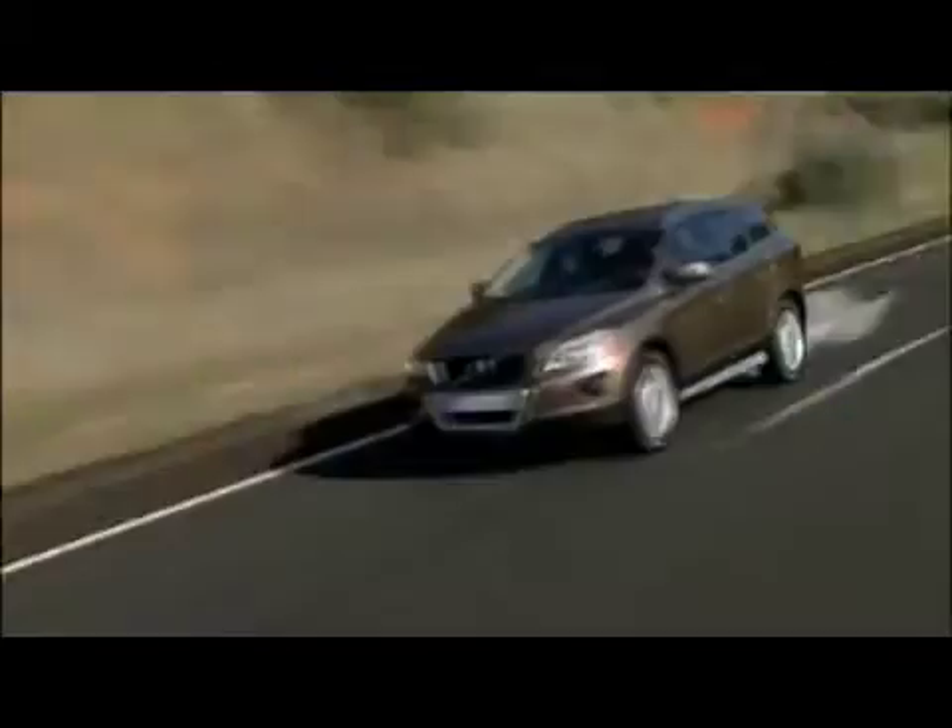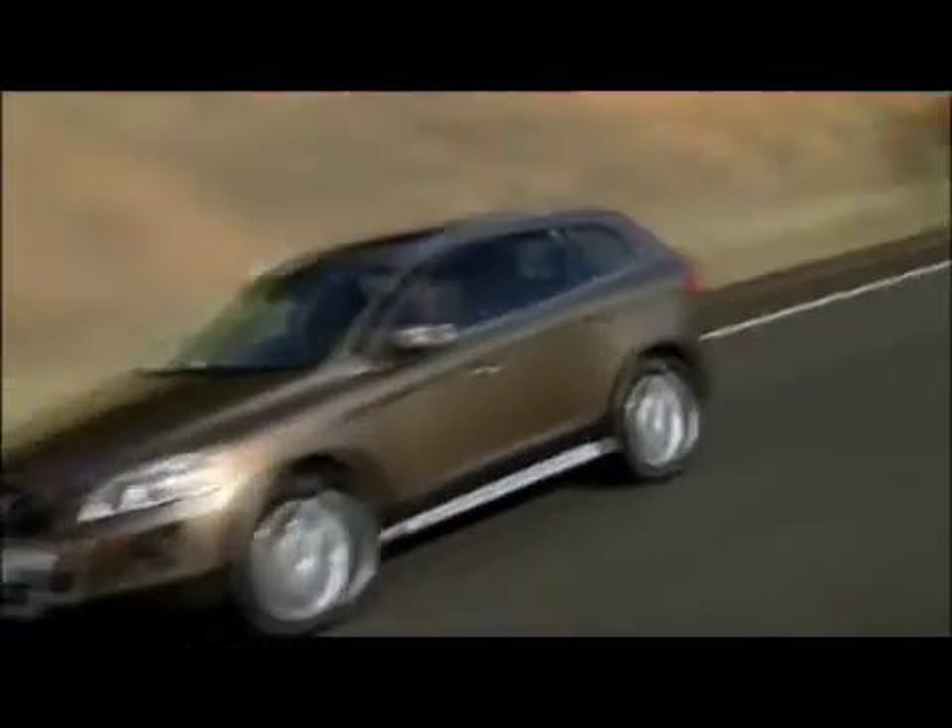What's more, 4C interacts with the DSTC system, the engine, the brakes and steering to promote your chosen handling style.